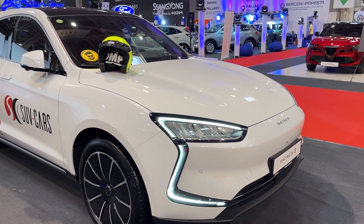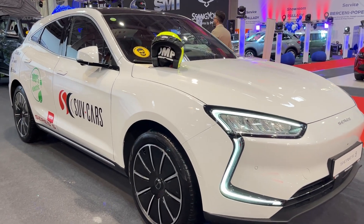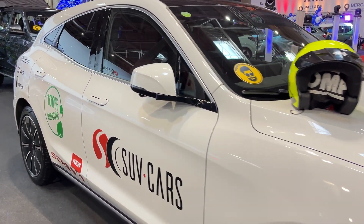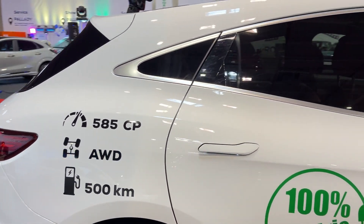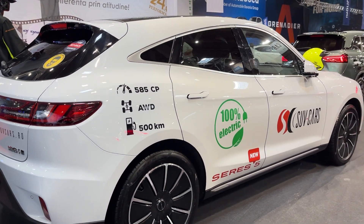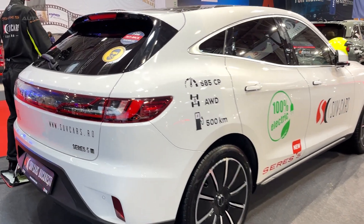First things first, let's talk power. The Seres 5 premium four-wheel drive isn't messing around. We're looking at a whopping 585 horsepower and 940 newton-meters of torque. That's enough oomph to catapult you from 0 to 100 kilometers per hour in just 4 seconds. That's the future of SUVs.